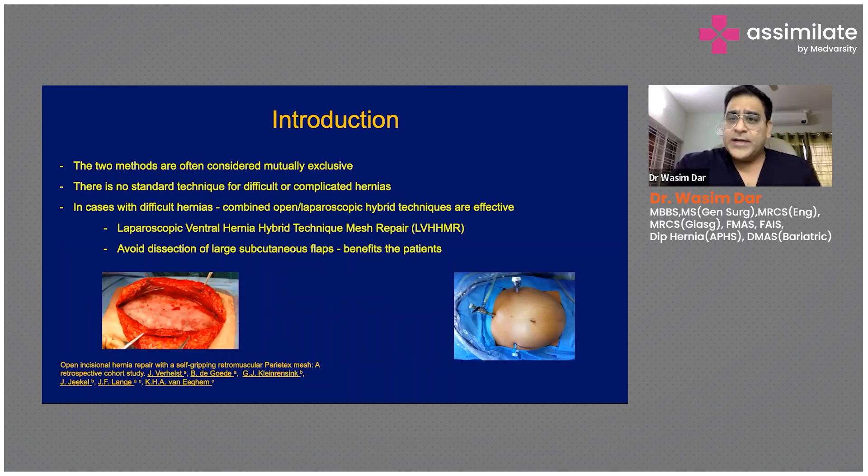Open and laparoscopic surgery are often considered mutually exclusive, and there is no standard textbook technique for difficult or complicated hernias. However, in such cases we now perform a combined open and laparoscopic hybrid technique, which has been found to be very effective. These are also called laparoscopic ventral hernia hybrid technique mesh repair.